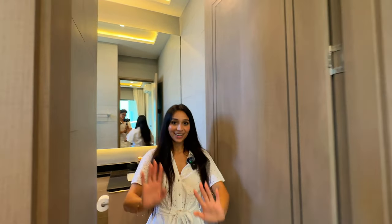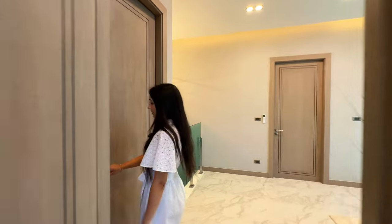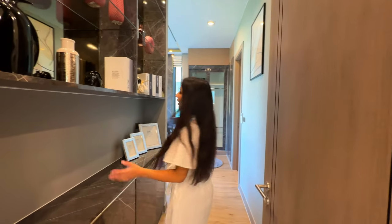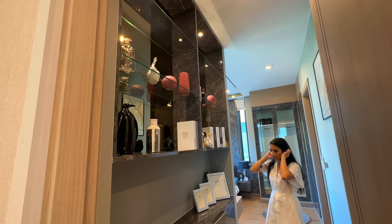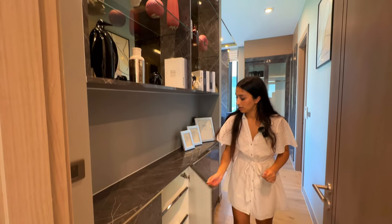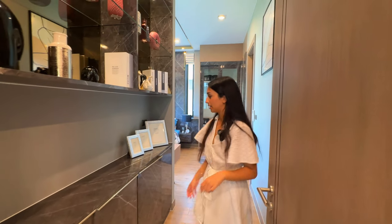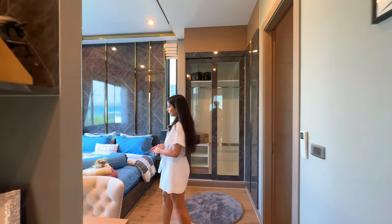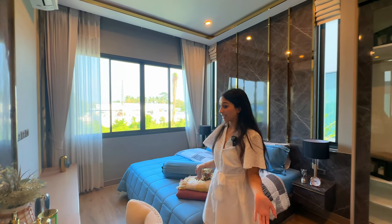In the second bedroom, as soon as you walk in there's a lot of shelf space above and below, plus integrated cupboard space — designed for shoes. This room has a slightly different theme to the one before: more dark, perhaps more masculine.